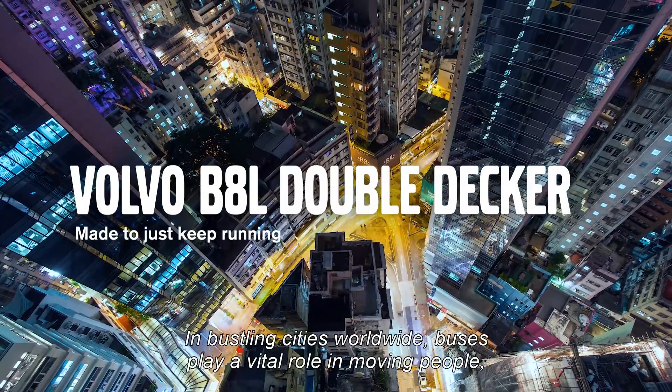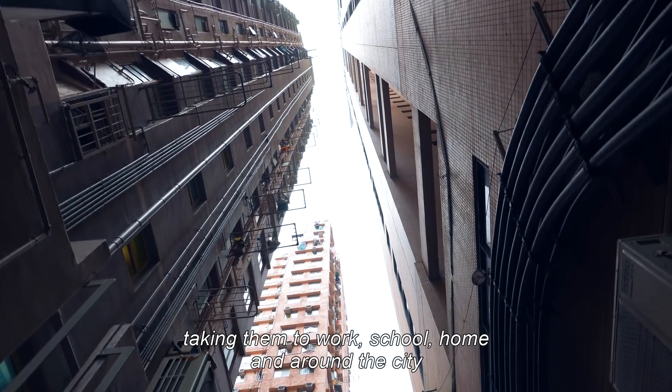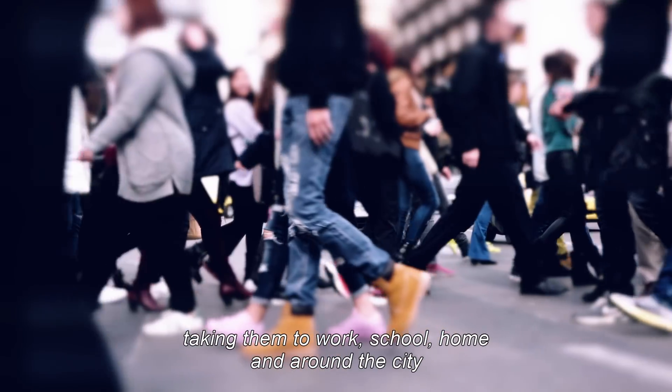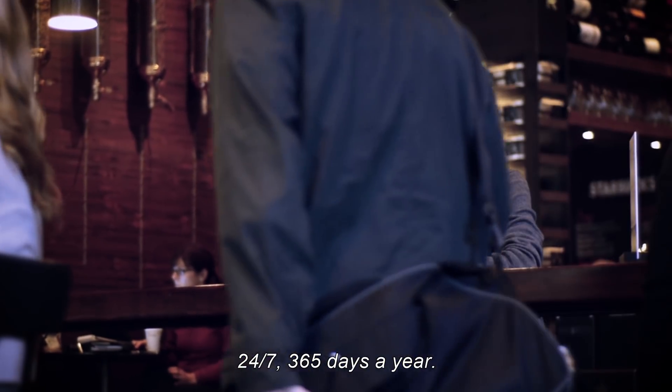In bustling cities worldwide, buses play a vital role in moving people, taking them to work, school, home, and around the city 24-7, 365 days a year.